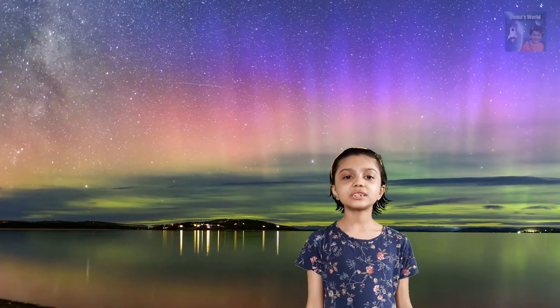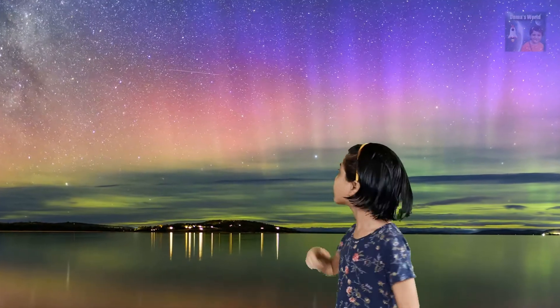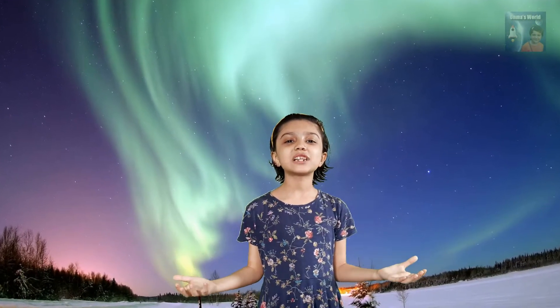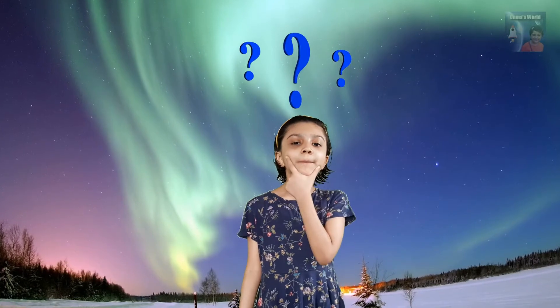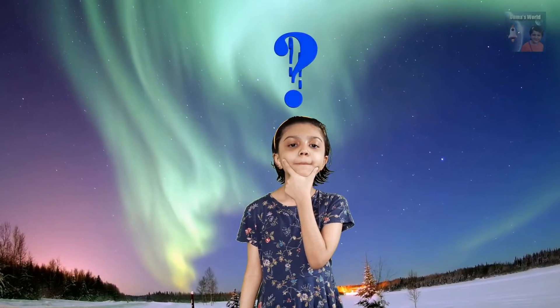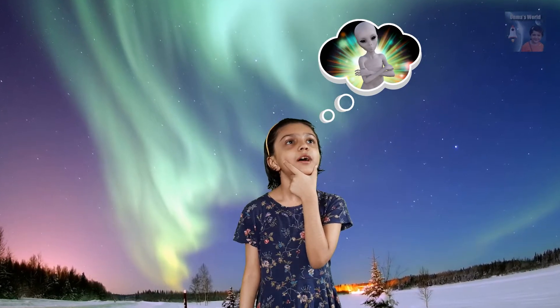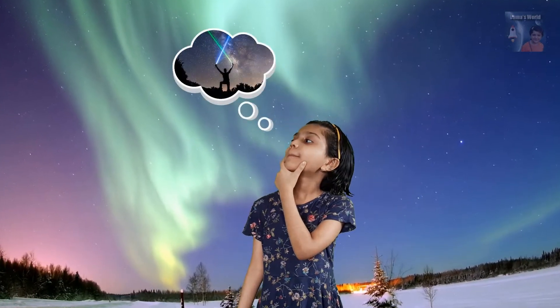If we are near the south pole, auroras are called aurora australis, or the southern lights. The beautiful and mysterious lights of the auroras are caused by — is it by alien? Or is it by human? No, it's by the sun! Even though auroras are best visible at night, auroras are caused by the sun.